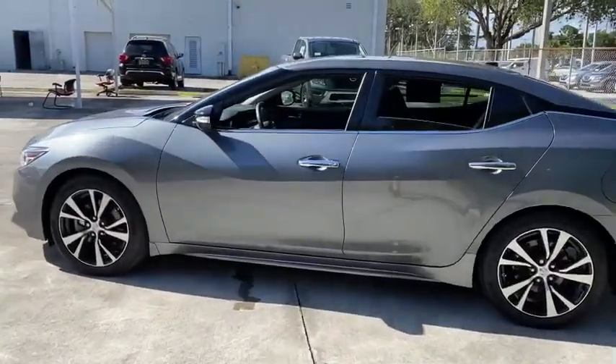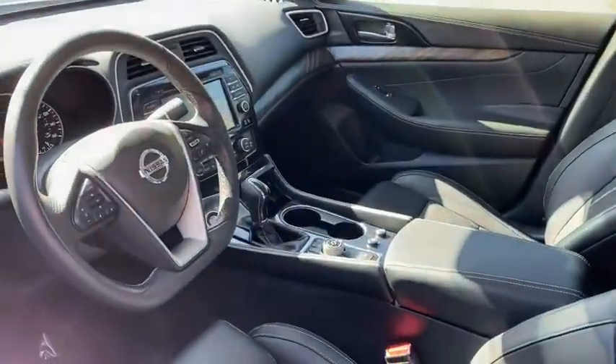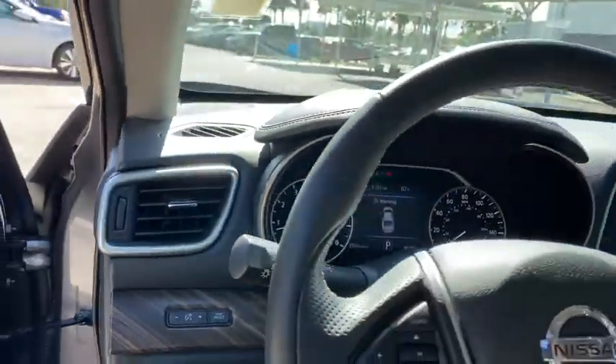This vehicle has less than 10,000 miles. Here are some of this vehicle's great options: backup camera, keyless entry, power passenger seat, steering wheel audio controls, and remote engine start.